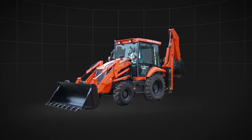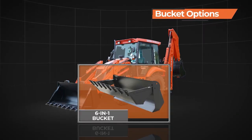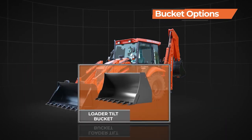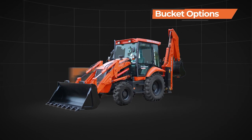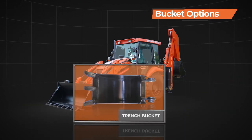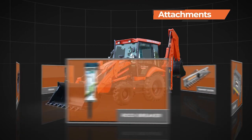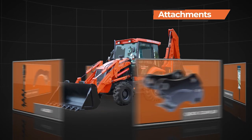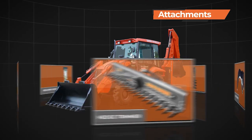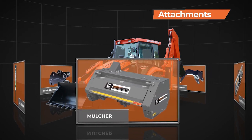Shinrai Power can be equipped with a host of bucket options, like a standard 6-in-1 loader bucket, loader tilt bucket, heavy-duty backhoe bucket, trench bucket, and ditch-cleaning bucket. Attachments like rock breaker, quick coupler, auger, ripper tooth, hedge trimmer, and mulcher can also be easily mounted to suit a variety of applications.